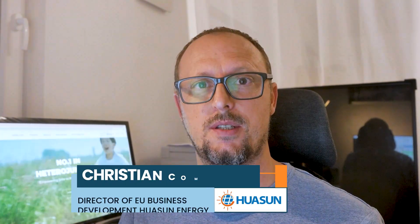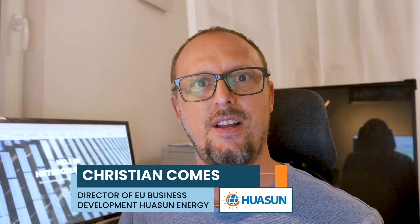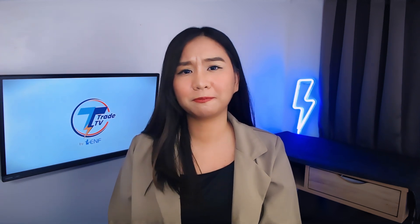My name is Christian Cormes. I've been working in solar for 20 years, most of it in heterojunction. We have a long history and I'm very happy to represent Wasson as the largest manufacturer — not to fight about technologies, but really to explain more about what makes each one of back contact and heterojunction special. So to begin, I want to hear some key insights about the technologies you're both representing.